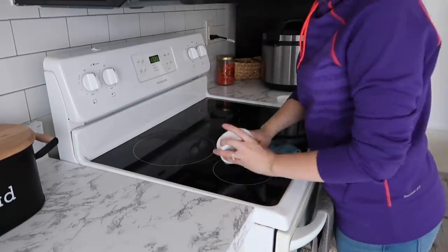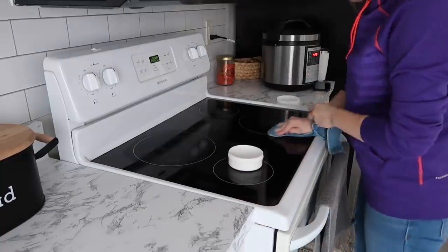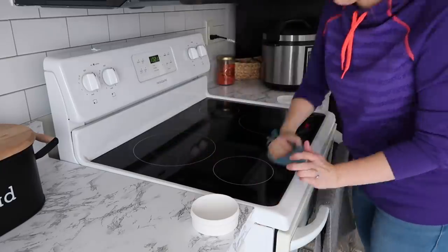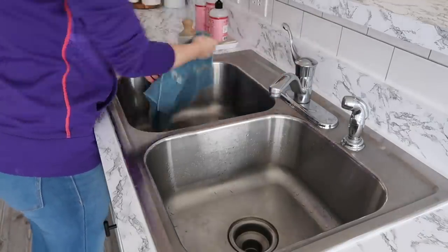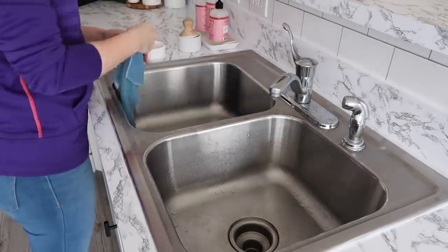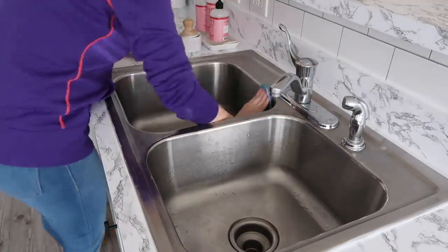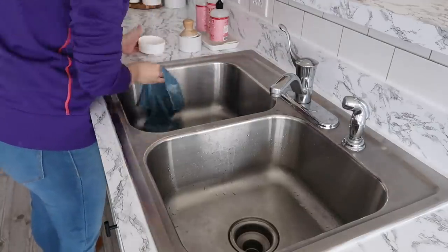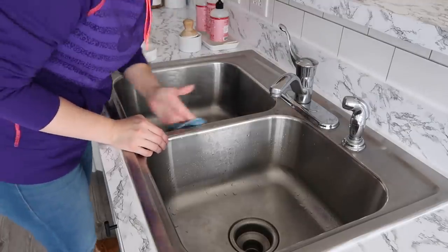I'm probably going to get questions about this. I use Norwex cloths — they have colloidal silver in them so they're able to kill bacteria on their own with just water. I'm also using the Norwex paste, which comes in a block inside a round tub. I add a little bit of water to loosen it up and you can use it to clean your glass top stove or really anything. It's slightly abrasive but won't scratch. I used it with my Norwex cloth and shined my sink up.